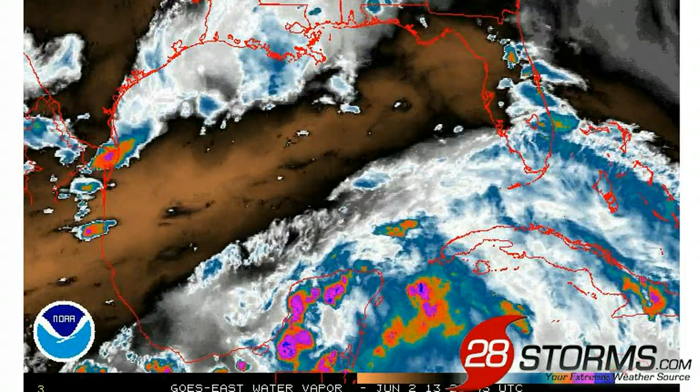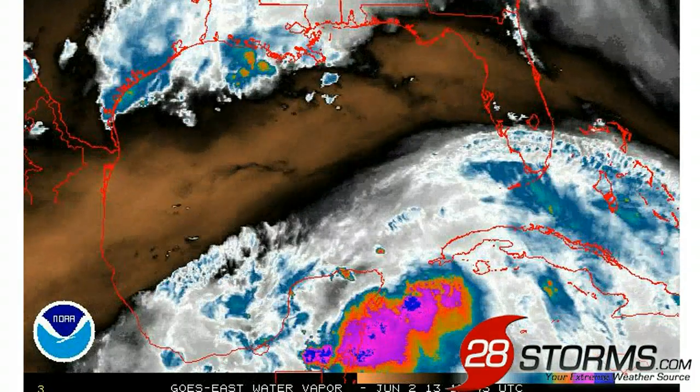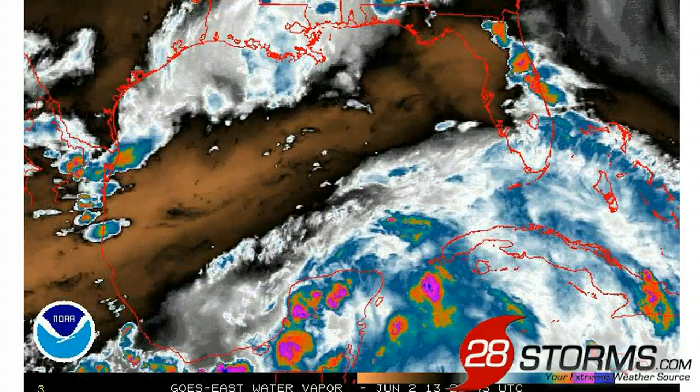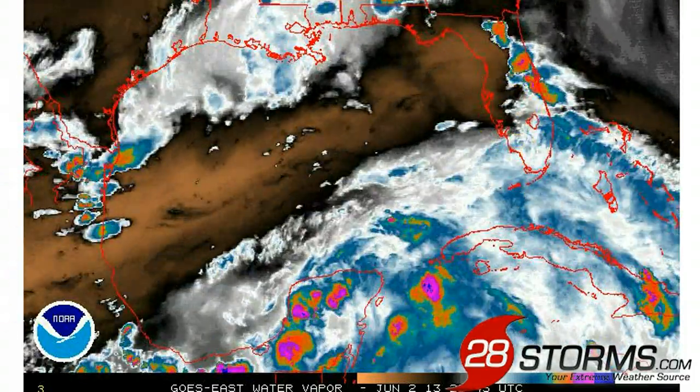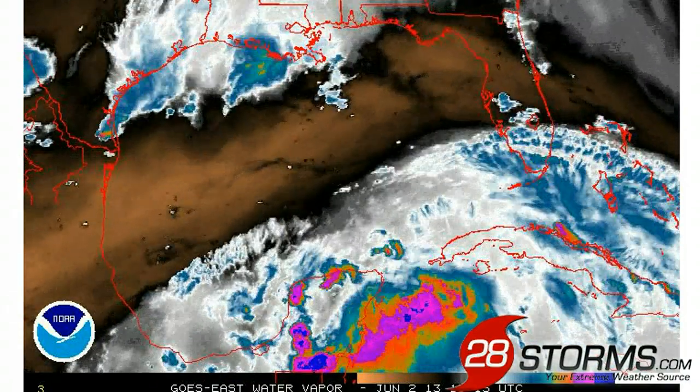We have a lot of westerly winds in excess of 30 to 40 knots streaking across the Gulf of Mexico, not to mention a lot of dry air across much of the central and northern Gulf. Therefore it is highly unlikely that we see much of any tropical development for at least the next two to three days.